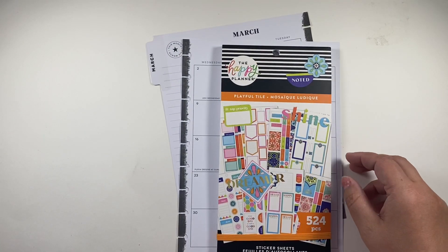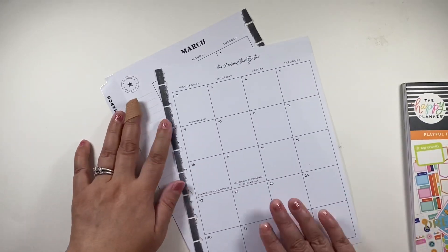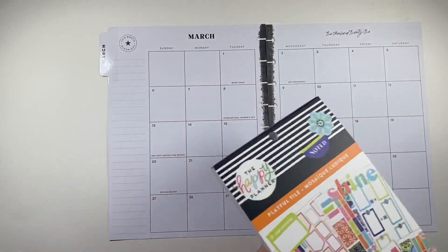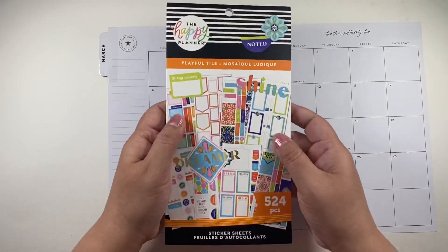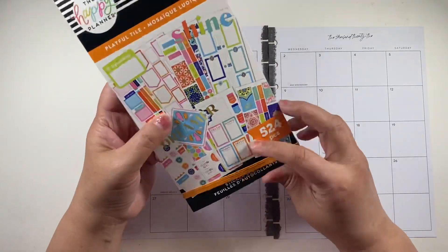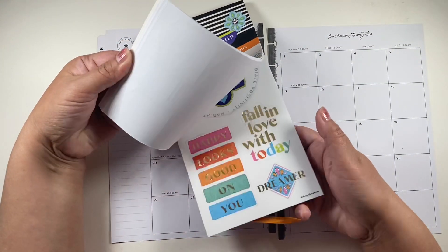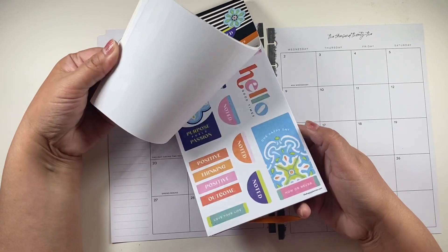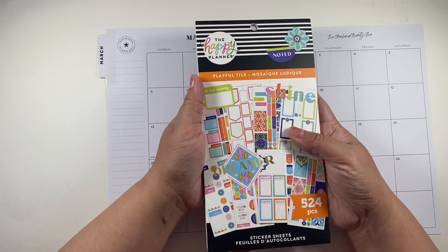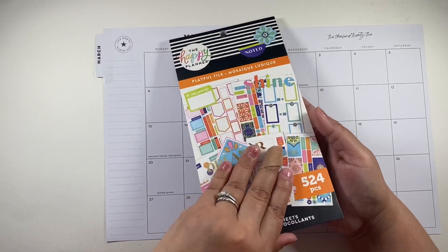I don't particularly like rainbow — the rainbow shape, the colors, and all of that. But when I saw this book, I could not help myself. And you know what, I'm glad I got it because it's really pretty. Because of what's going on in my life, I was thinking I need some happy, and this is so on point.